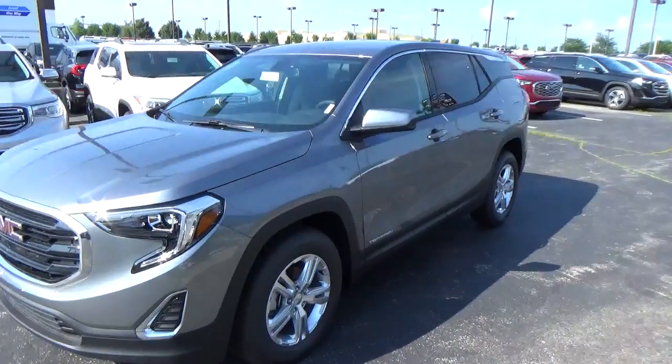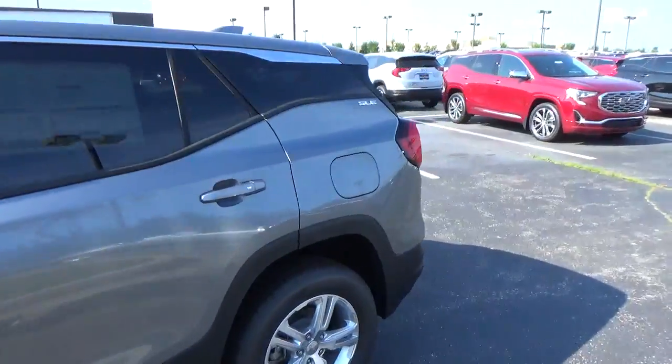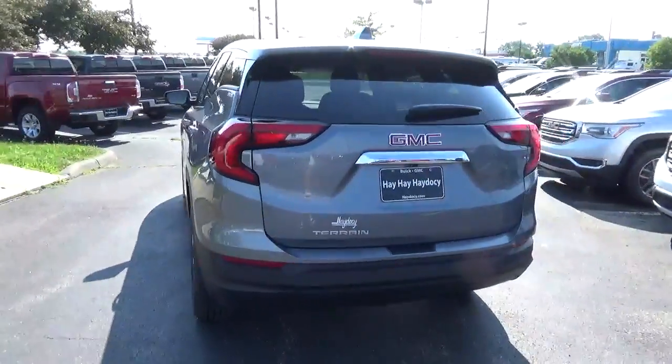Today we've got a 2018 GMC Terrain SLE with a satin steel exterior and a jet black interior. 1.5 liter 4-cylinder engine, automatic transmission.